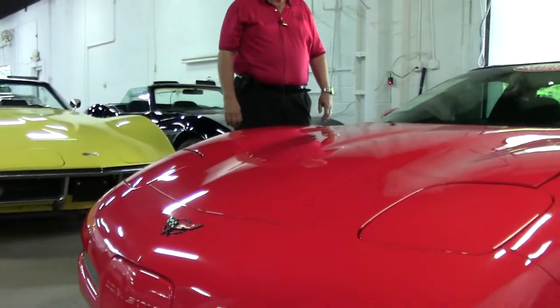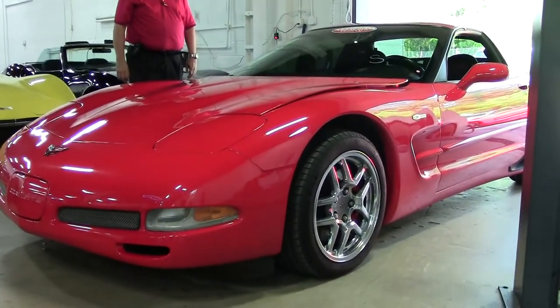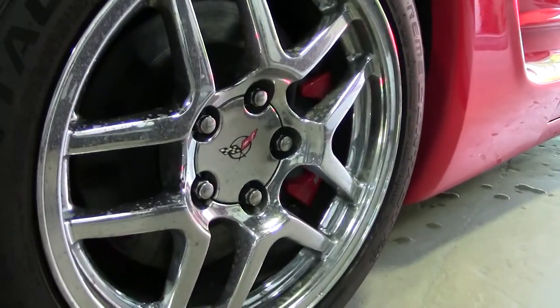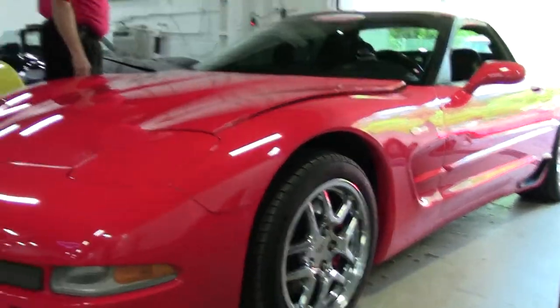It also features dual zone climate control, Bose CD, memory package, active handling, chrome C5 Z06 style wheels which is definitely an accent, and a black wing cold air intake.